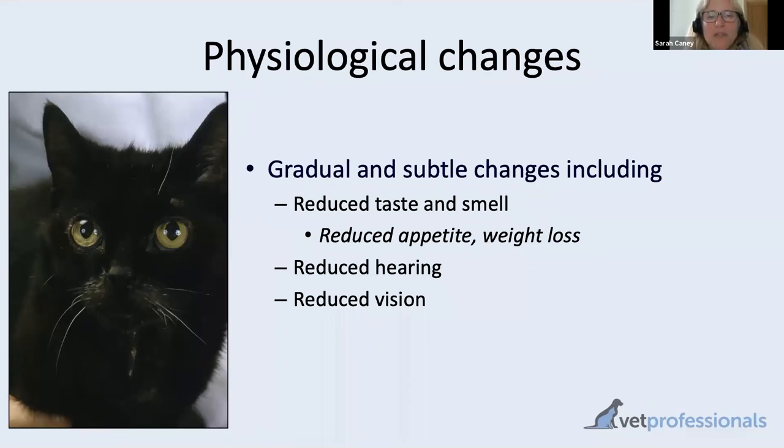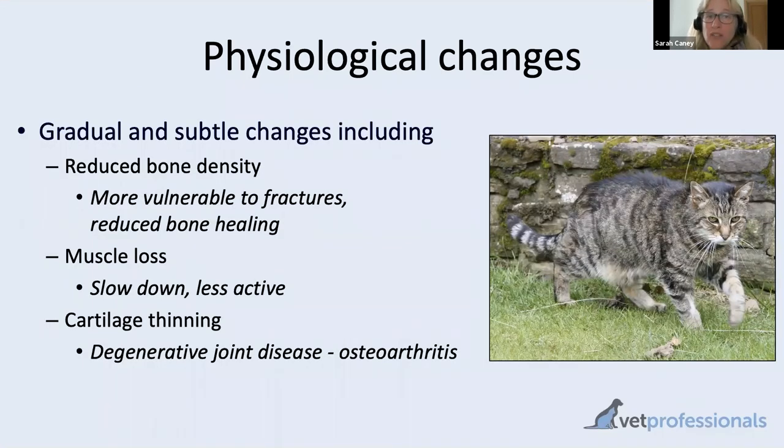The musculoskeletal system is also affected — I'll talk more about osteoarthritis later this month, but older cats tend to lose muscle condition. They may have vulnerabilities with their joints related to thinning of the cartilage. These are degenerative changes that happen as their life progresses, in a similar way to the changes seen in ourselves as we age.